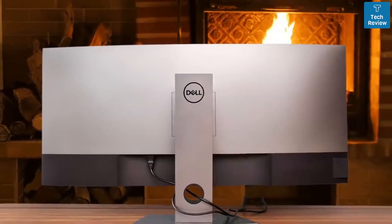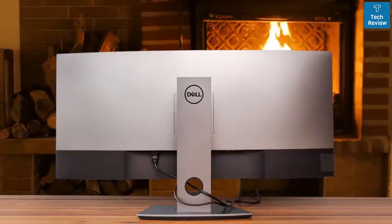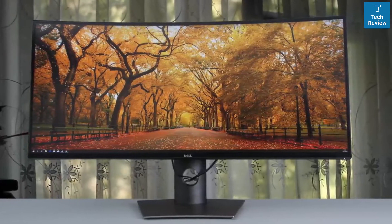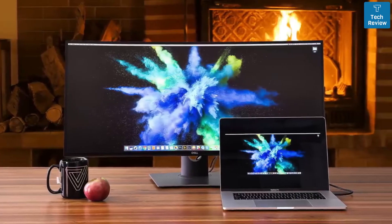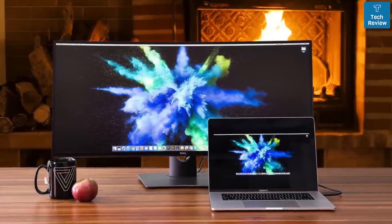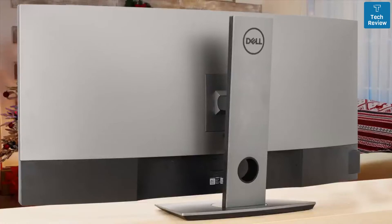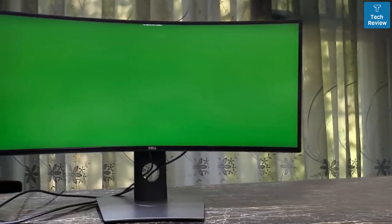It's a nice monitor for graphic designers, photo or video editors, content creators, and many more. It has a flicker-free screen with ComfortView, which filters harmful blue light emissions to optimize eye comfort. It has two HDMI ports, one USB-C connection, an audio line out, one DisplayPort, and also two upstream USB ports and two downstream USB ports, which are a great solution for connecting your Mac. Overall, it's a pretty great monitor with an amazing display, beautiful design, and great performance. If you've already decided to buy a monitor for programming, then you should consider taking a look at the Dell U3818DW, because it really doesn't disappoint.